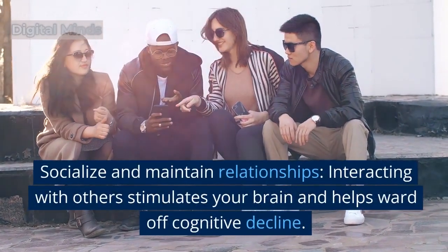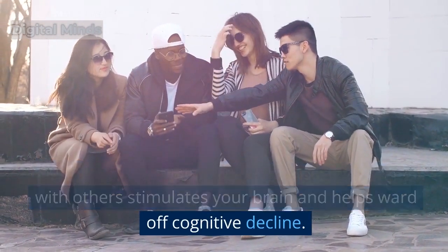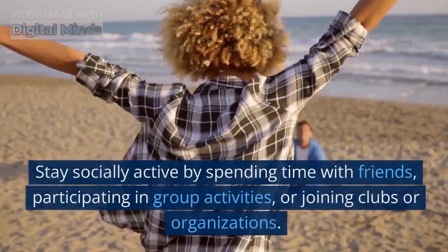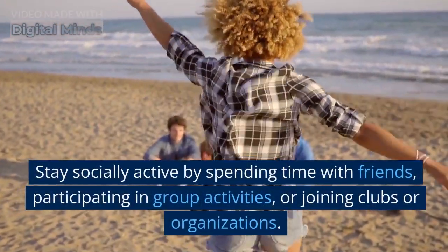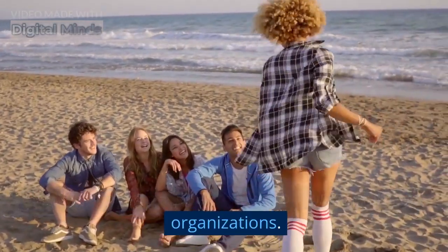Socialize and maintain relationships. Interacting with others stimulates your brain and helps ward off cognitive decline. Stay socially active by spending time with friends, participating in group activities, or joining clubs or organizations.